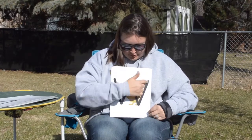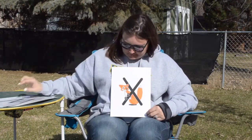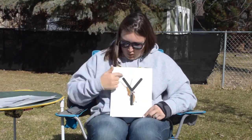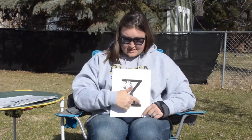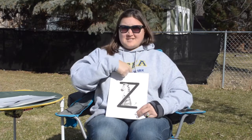W is for Willie the Weasel, and Willie says w w w. X is for Xavier Fox, and Xavier Fox says x x x. Y is for Yancy Yak, and Yancy says y y y. Z is for Zeke the Zebra, and Zeke says z z z.